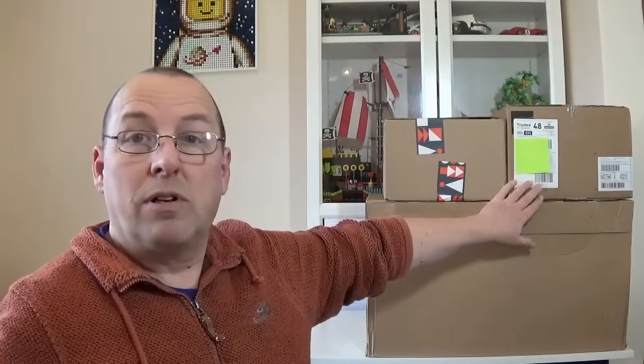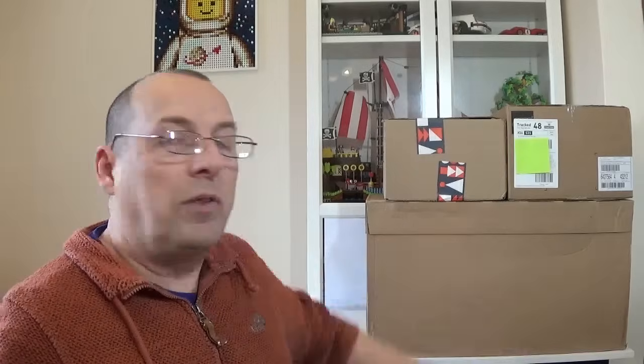So we've got one big box here — a massive box from Lego. These are all Lego sale items I managed to get. We've also got something from Toys R Us, which is now available again in the UK but only online — I'll talk more about that later. And we also have something from Amazon as well. I think we'll start on the big box first from lego.com.